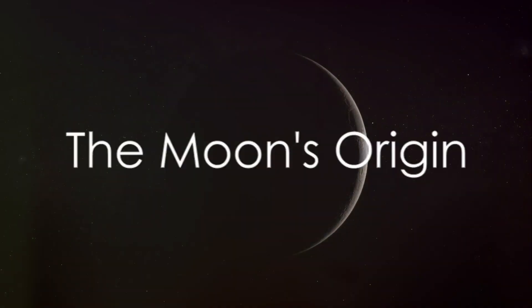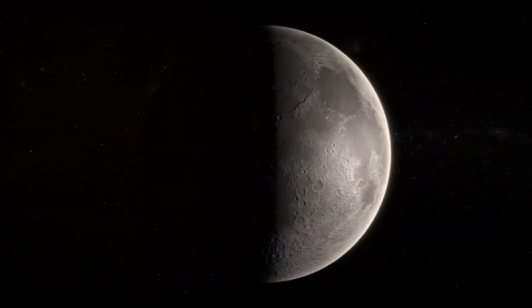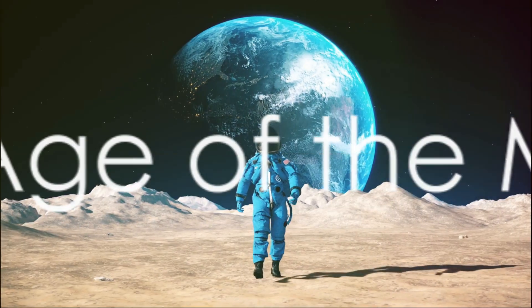Scientists theorized that the moon came into existence from the debris left behind when a Mars-sized body struck the Earth. The energy of this colossal collision melted the rock that eventually formed the moon's surface.